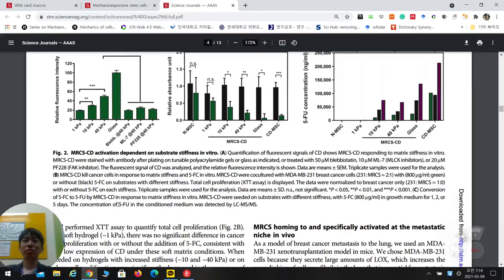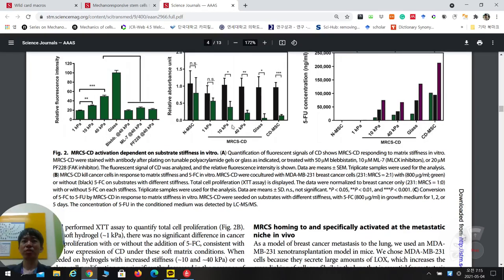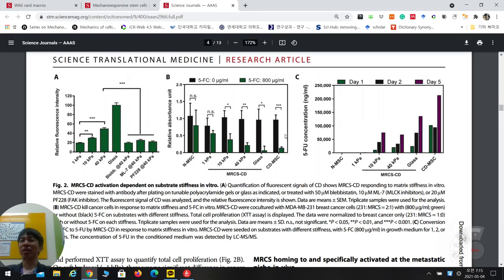To confirm the actual drug conversion, they measured 5-FU concentration — the active drug form — at different stiffness levels. With increasing stiffness, more 5-FU is converted from the pro-drug 5-FC. CD-MSC is the positive control with high conversion. When combined, cancer cells in the MRCS-CD condition are killed because of 5-FU conversion.